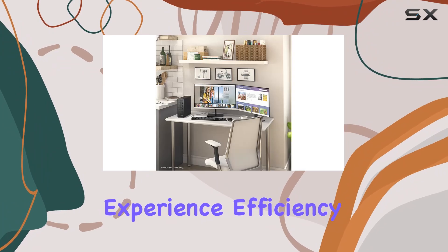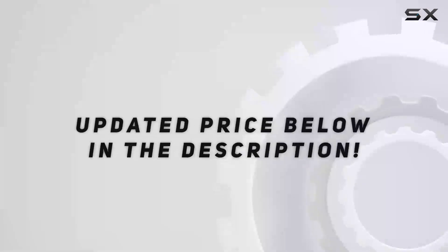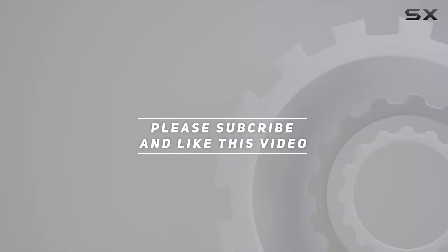Experience efficiency like never before with this powerhouse desktop from HP. Check out the video description for an updated price, and thank you for watching.